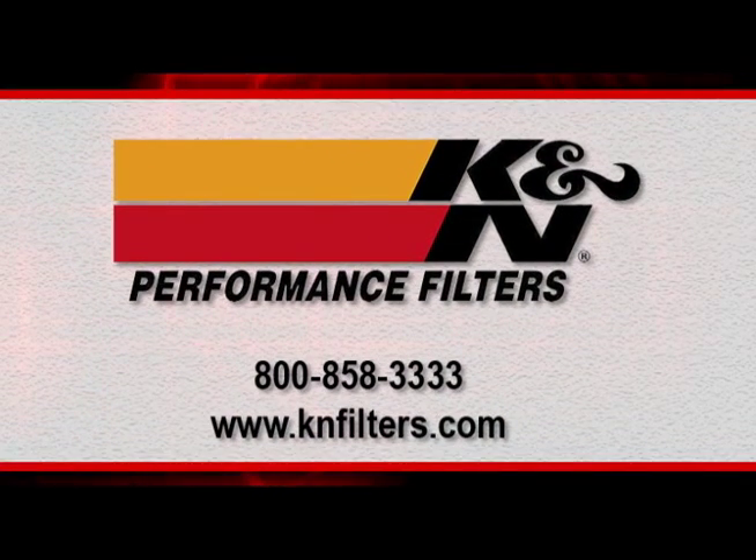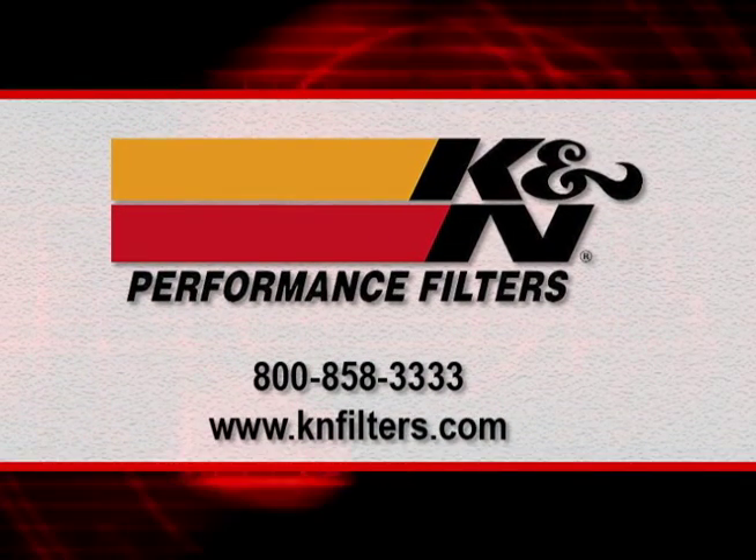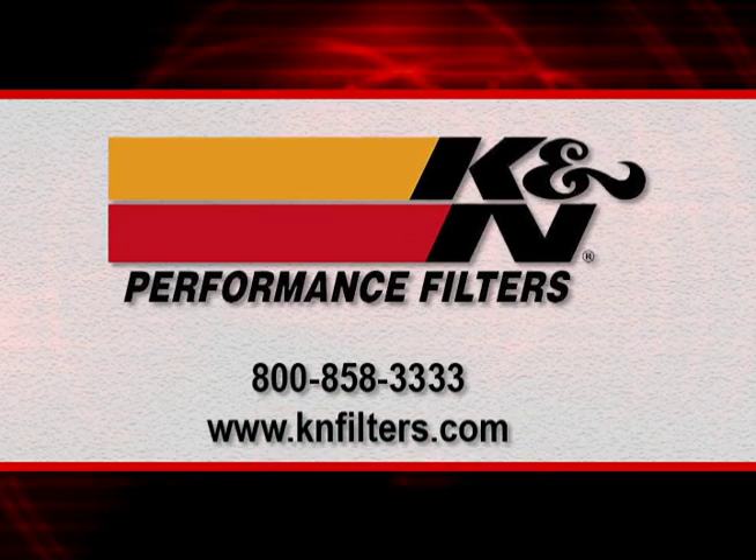For more information about K&N Engineering and their high-performance air filters, please visit knfilters.com.